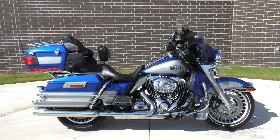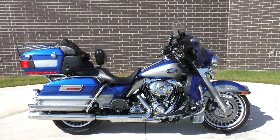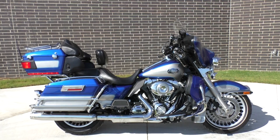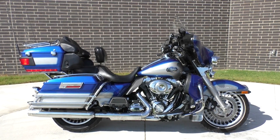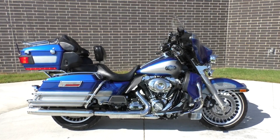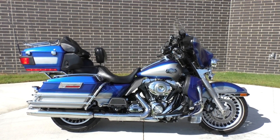This is Nick with Texas Best Used Motorcycles. Give us a call at 817-985-8888. Check us out at TexasBestUsedMotorcycles.com. Thanks for watching, guys.